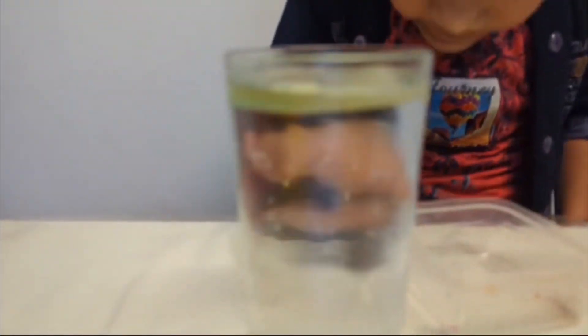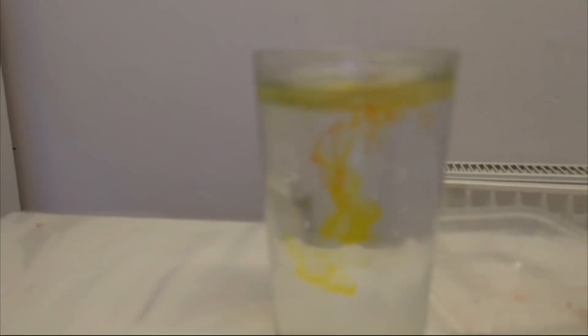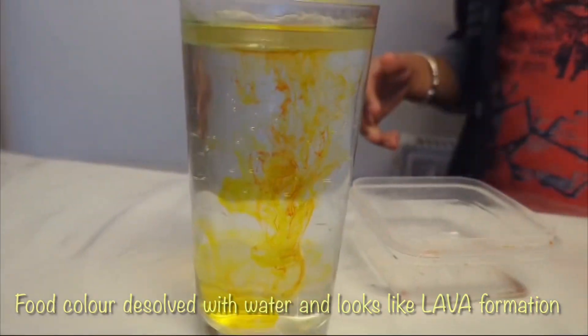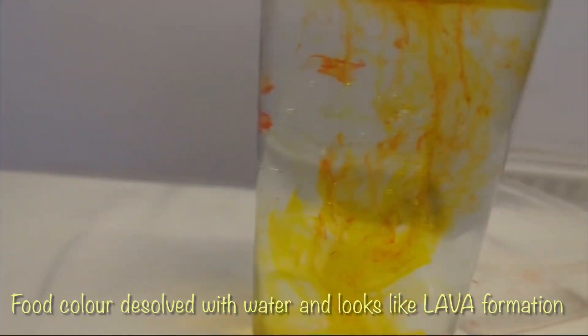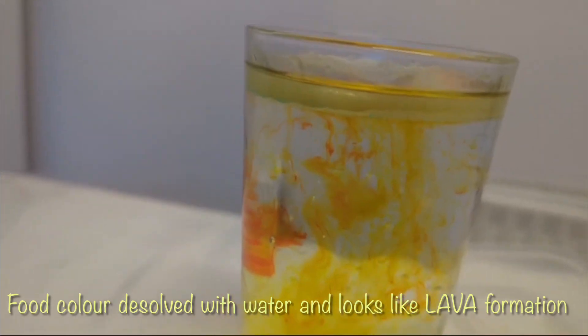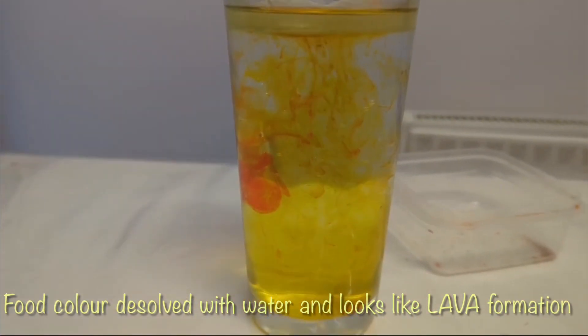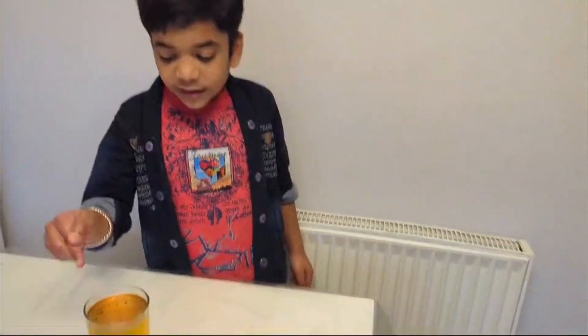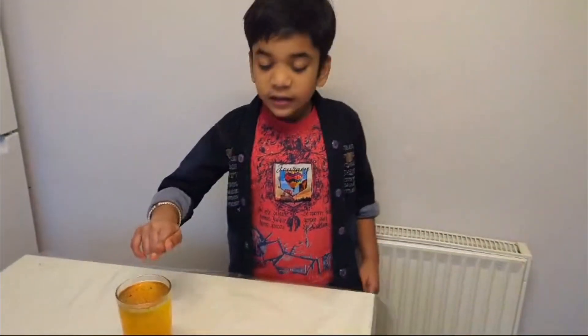Now guys, you can see it looks like lava. The reason is the food color dissolved in the water, and it looks like fully lava.